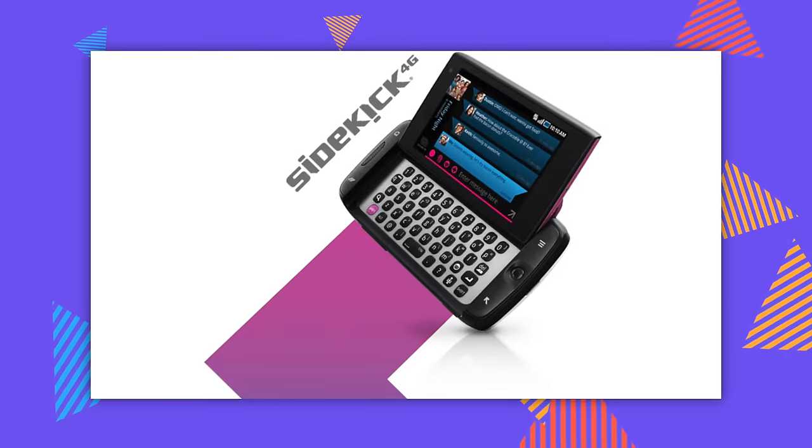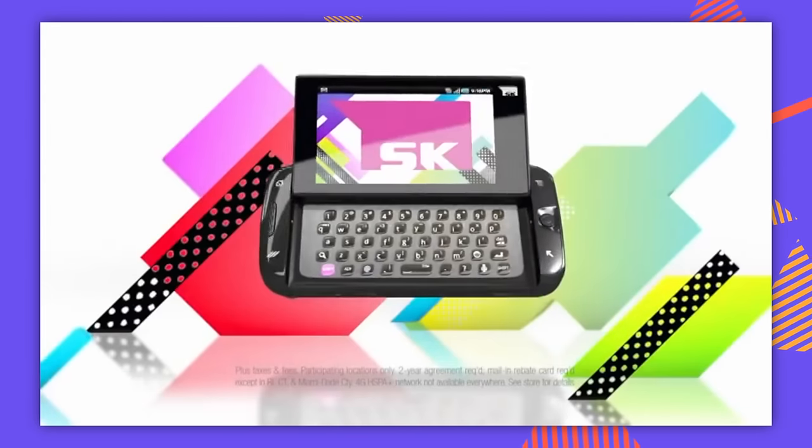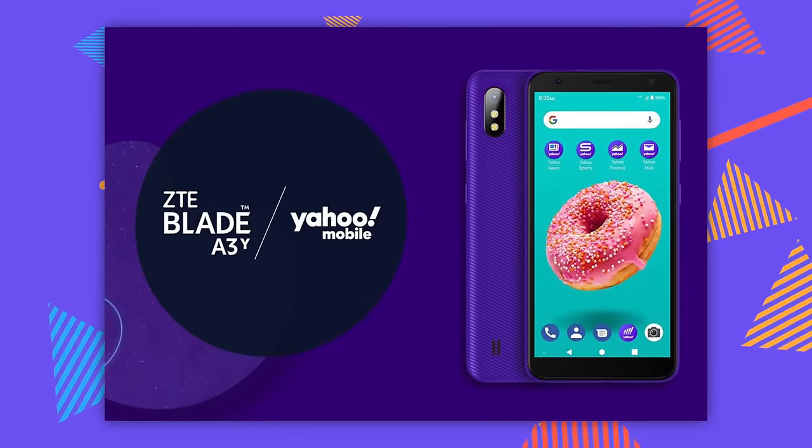The next one — and the best out of all of them — is the Sidekick 4G. Unfortunately, this is probably the worst of the sidekicks. It was a return to the cool Sidekick branding, but it was basically just an Android phone with Sidekick badging slapped on. They tried to skin it a little bit to feel like a Sidekick, but it wasn't a real Sidekick.